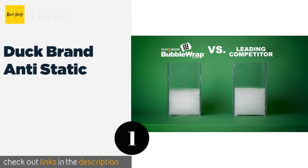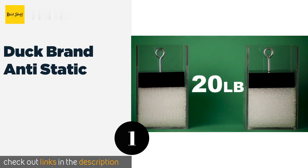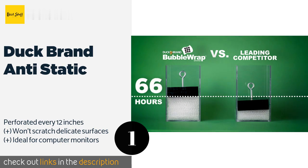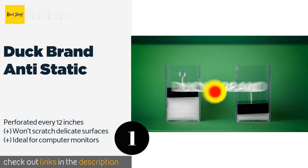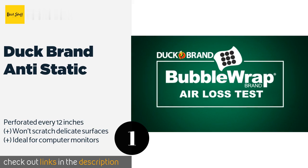The first product on our list is Duck Brand Anti-Static. When moving expensive electronics, you'll want to protect them from breakage and electrical discharges. This Duck Brand Anti-Static comes in an extra wide roll and its distinctive pink color allows you to keep it separate from the wrap you use for glass and dishes. The price is approximately $17.